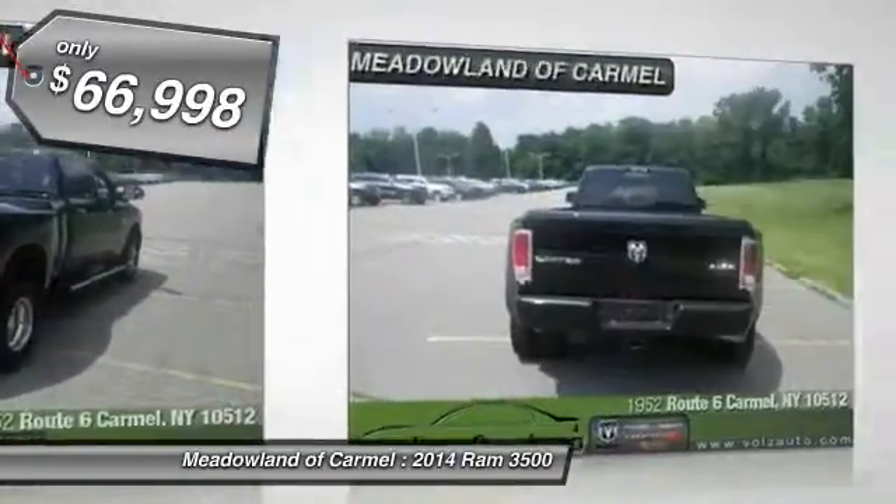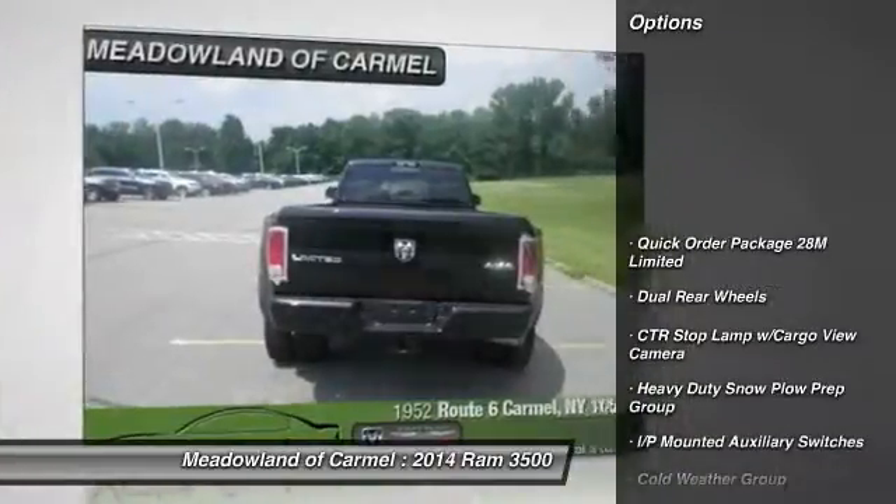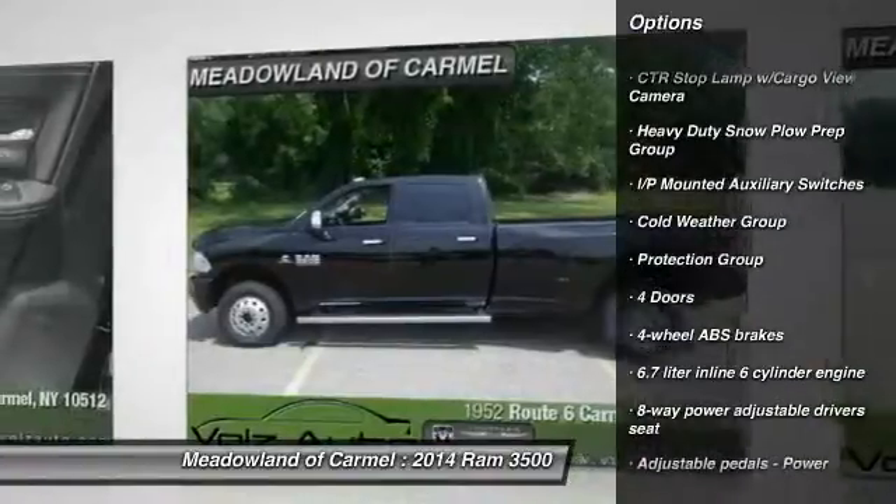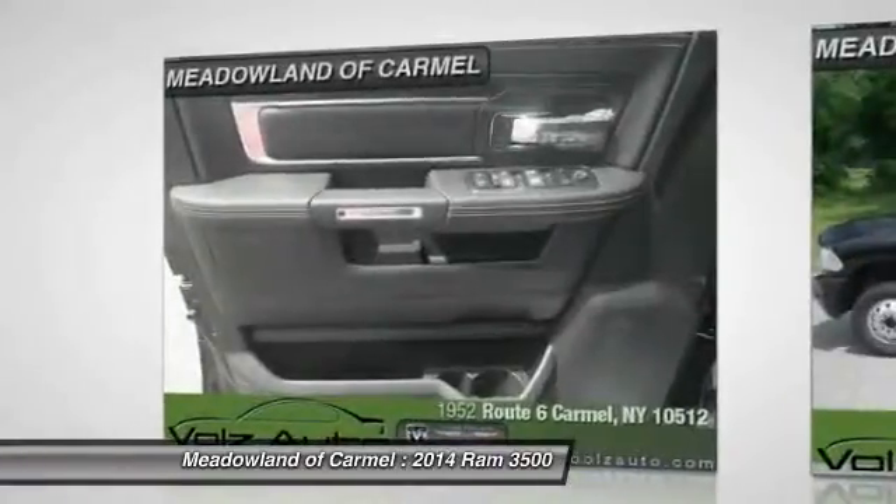Here are some of this vehicle's great options: running boards, navigation system, traction control, stability control, airbags.